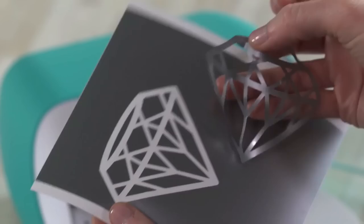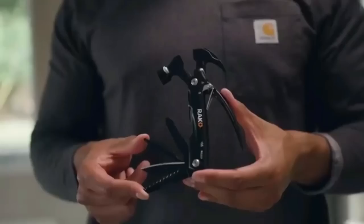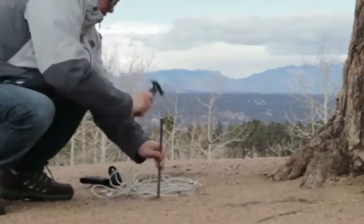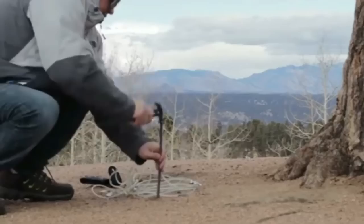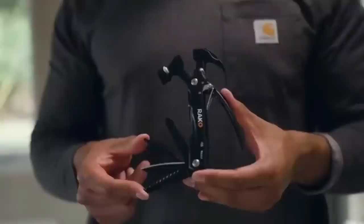The rack hammer multi-tool is a versatile tool that includes a hammer, pliers, serrated knife, saw, wire cutter, prying claw, nail file, bottle opener, and flat and Phillips head screwdrivers. It's a must-have for anyone looking to expand their tool collection and an ideal gift for dads, husbands, friends, or DIYers. Made of hardened stainless steel, it features a safety lock. The compact and lightweight design makes it ideal for travel. Although discontinued, it's still available in black stainless steel.